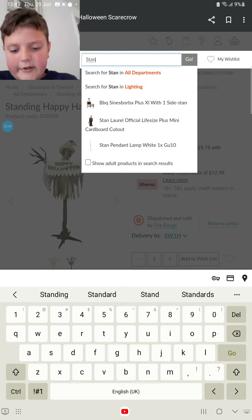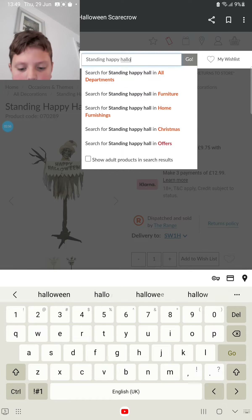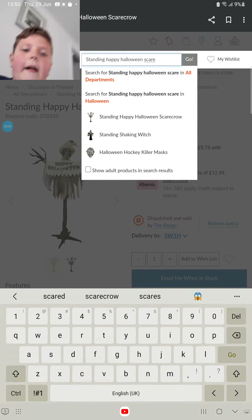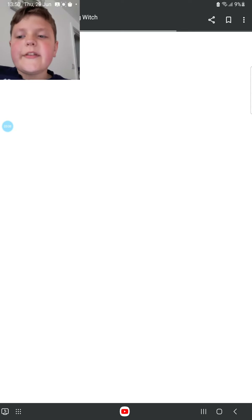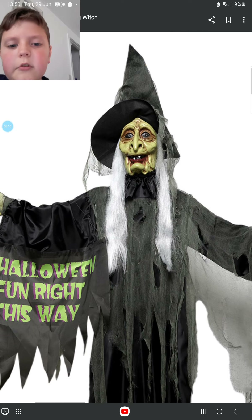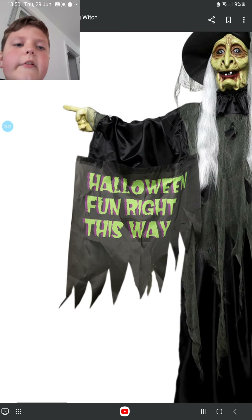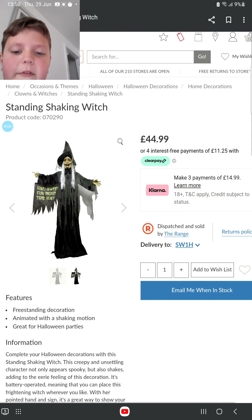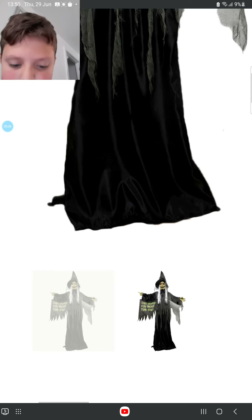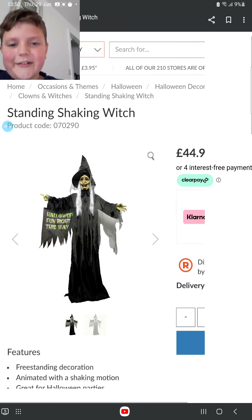That's actually a good creepy one, that one. Let's do this — standing happy halloween scare — it'll come up with both these options. Would you like that sign? From a far away distance it just looks so weird, but when you zoom up close it looks more... good. Why does everything go out of the tree light upward?